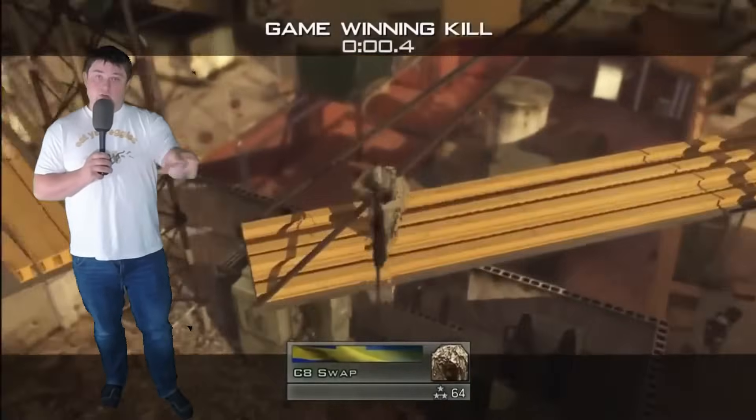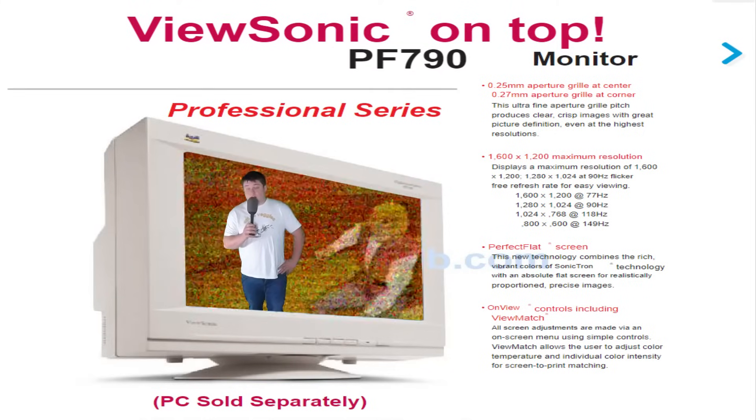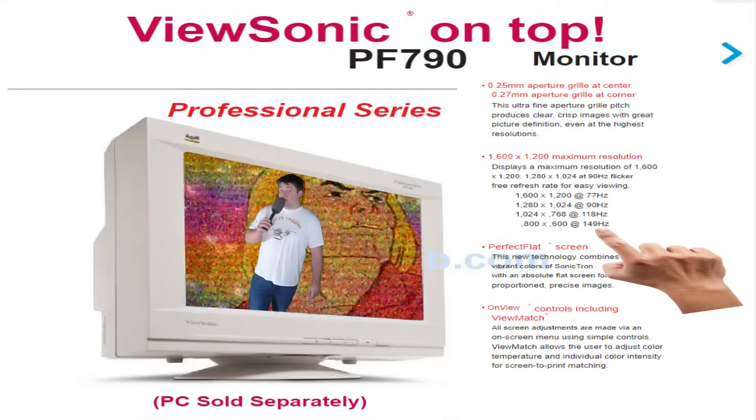It can also do 1024x768 at 118 Hz — that's what I usually use. That's like extra gamer; you just click some heads. And lastly, it can do 800x600 at 150 Hz. You heard me — 150.